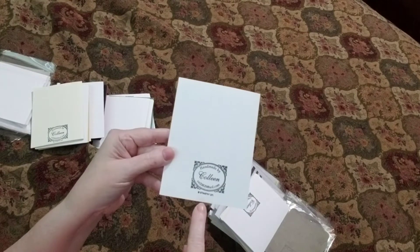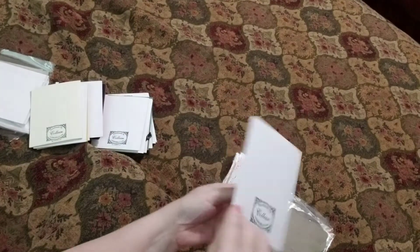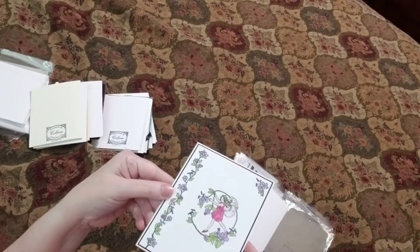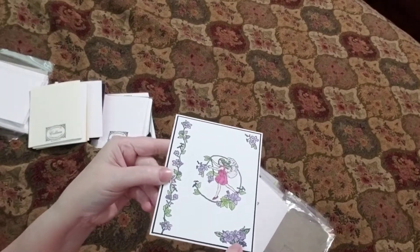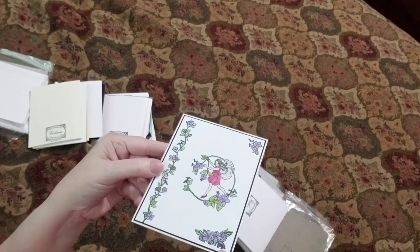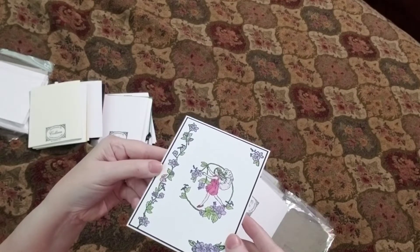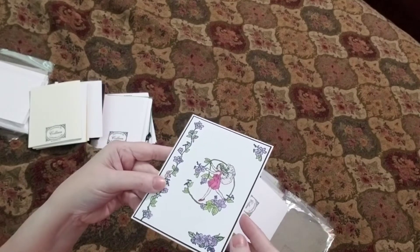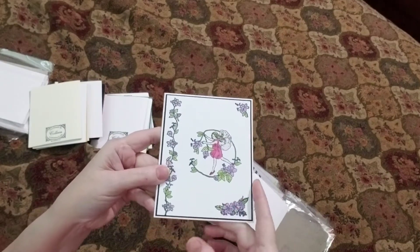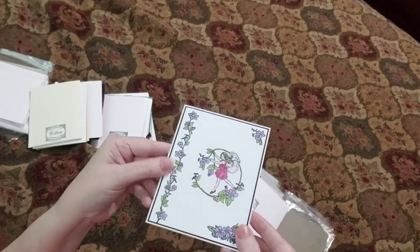She has a Stampin' Up! logo on them and everything — they're good to go. The first one we have here is a beautiful fairy. She's got one Costella on the little flower petals here. This is really beautiful, and I believe this is done with pencil — that is my guess. Colleen does incredible work with colored pencils, and that's the reason I guessed that.